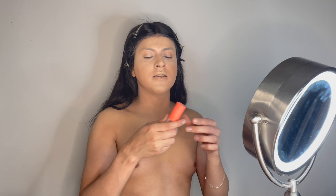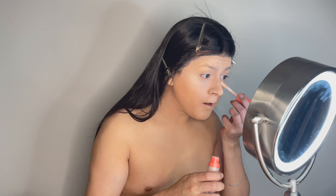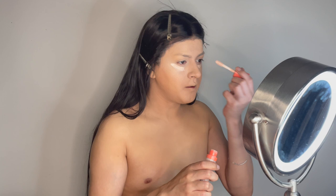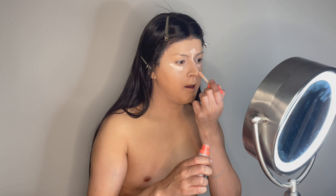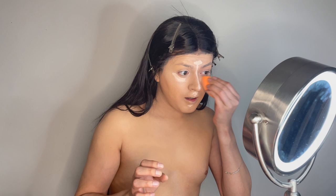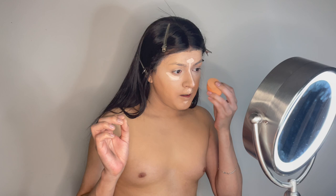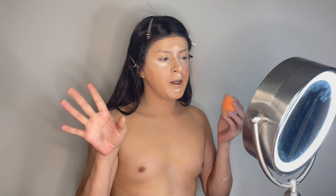Now we do our second highlighter, also by Juvia's Place — this one is almost white. I like to add it on top just to make it a little more highlighted. Because I'm a boy, I have to use as many tricks as I can to feminize my face. We do another round of highlighter with a lighter color, and again we tap tap tap. It really does make it brighter and does feminize my face a little more.